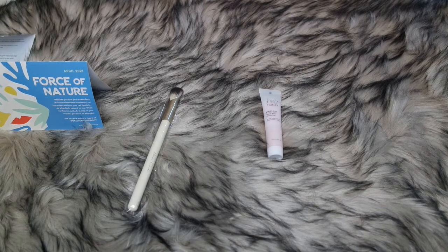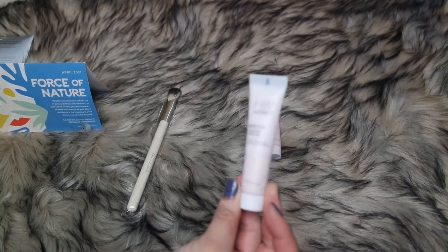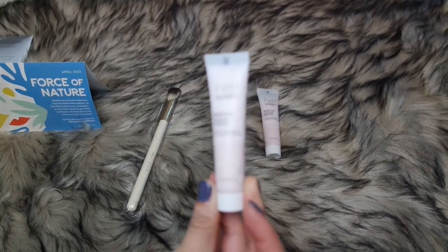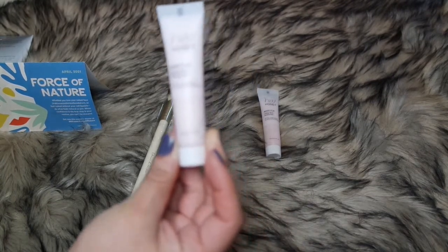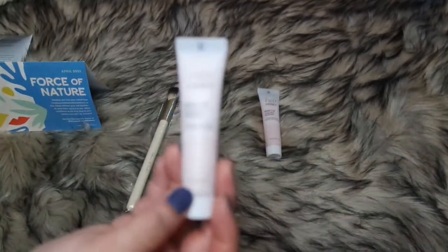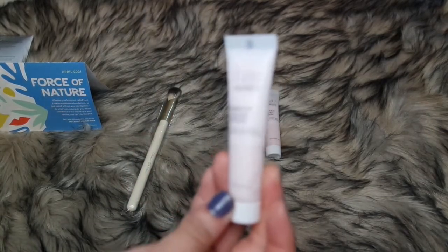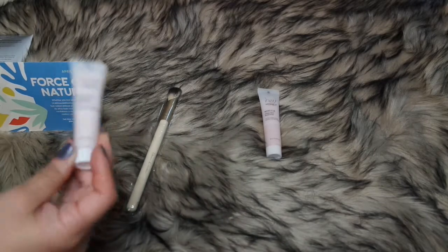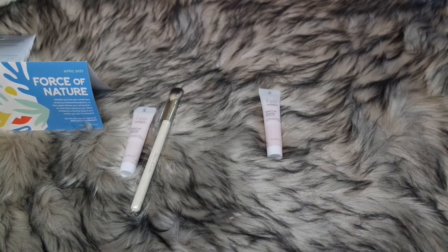My second item is also Hey Honey — the Hey Honey Boosted Serum. It smells great too. My Hey Honey collection is growing! It also goes for $51. The scent isn't overpowering — it's really light, and I think even for those who are sensitive to fragrances, it's really good.